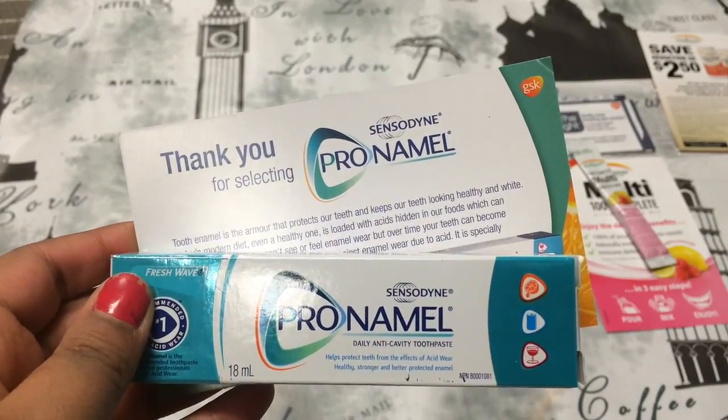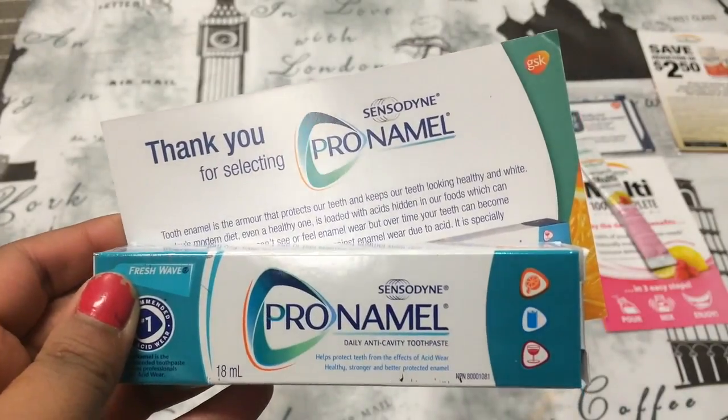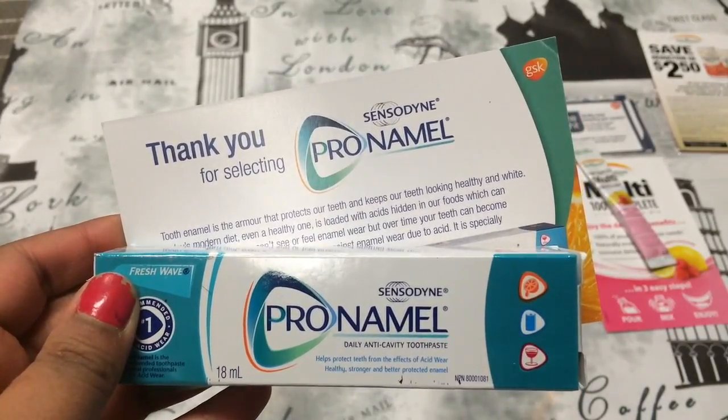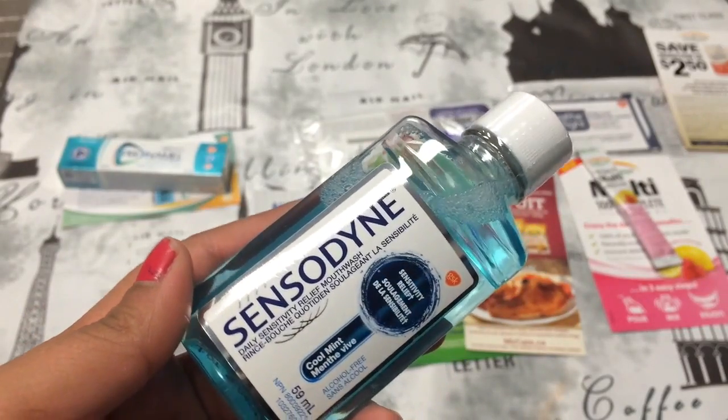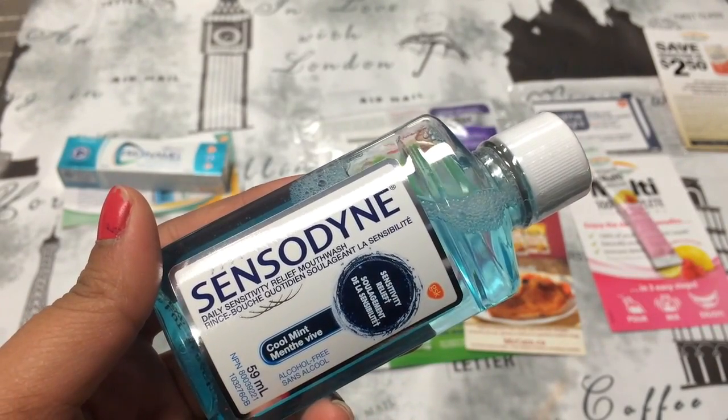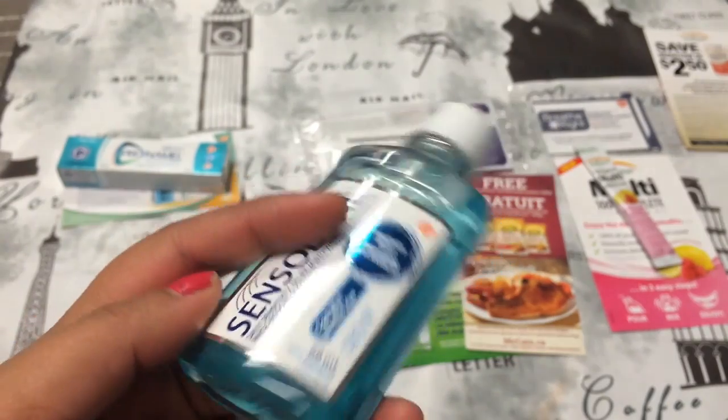And the next thing is this Pro-Namel Daily Anti-Cavity Toothpaste by Sensodyne. I use this every day anyways — it's a really good thing. It's like a travel size. Then the next thing is also from Sensodyne, and it's this mouthwash in cool mint. I like how it's alcohol free, and it's a really good size for traveling.